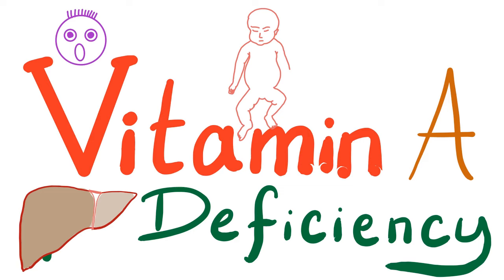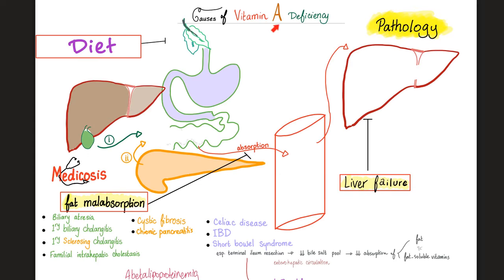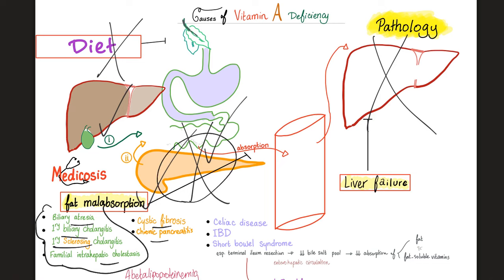Vitamin A deficiency means decreased vitamin A levels in the blood. Primary deficiency: you are not eating it. Secondary deficiency: you are eating it but not absorbing it, such as with malabsorption syndrome. Causes include dietary deficiency, fat malabsorption from liver/biliary disease (biliary atresia, primary biliary cholangitis, primary sclerosing cholangitis, familial intrahepatic cholestasis), pancreatic disease (cystic fibrosis, chronic pancreatitis), or gut disease (celiac disease, inflammatory bowel disease, short bowel syndrome, terminal ileal resection). Terminal ileal resection can cause deficiencies of vitamins B12, A, K, D, and E.